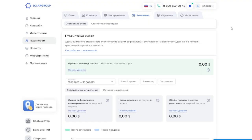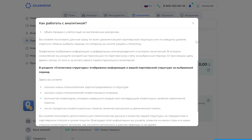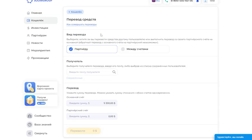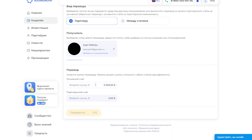The analytics section for partners has been improved in the Solar Group back office. Here you can get detailed statistics about affiliate activity. This information will help partners understand and improve their work efficiency and enhance project financing. Funds transfer in the back office has also become more convenient. As before, you can transfer funds between your accounts or to another user — in the wallet section, as well as on the main page of the back office.